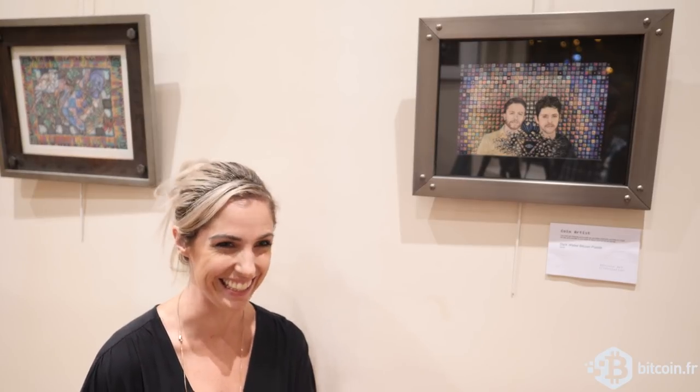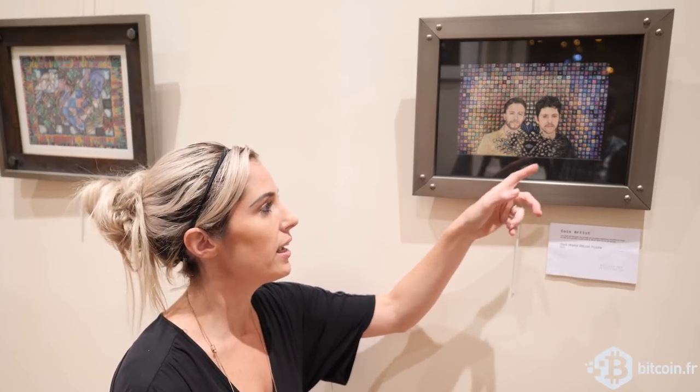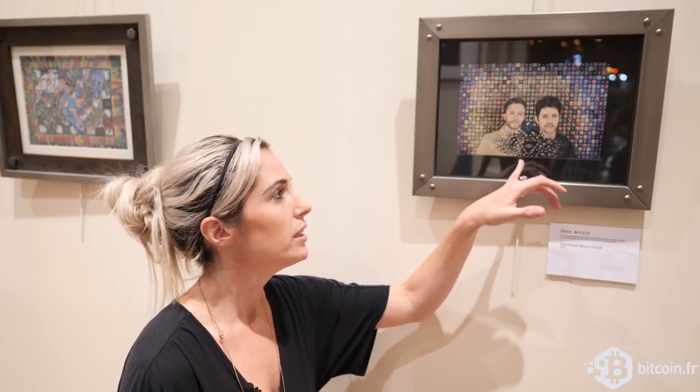We had a Minecraft server and it had puzzles in it. This is actually Cody Wilson and Amir Takai from, at the time, Dark Wallet. That's the Dark Wallet logo. And if you're familiar with Dark Coin, Dark Coin eventually became Dash.